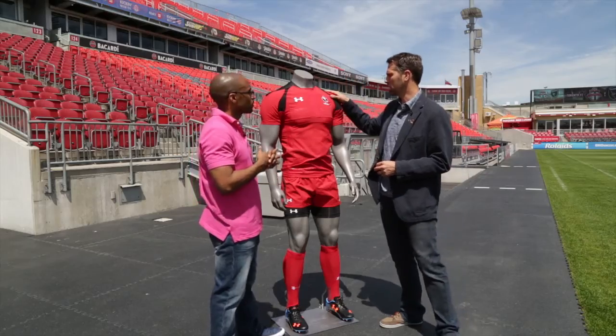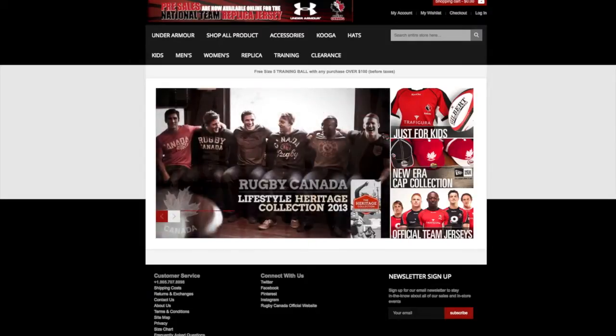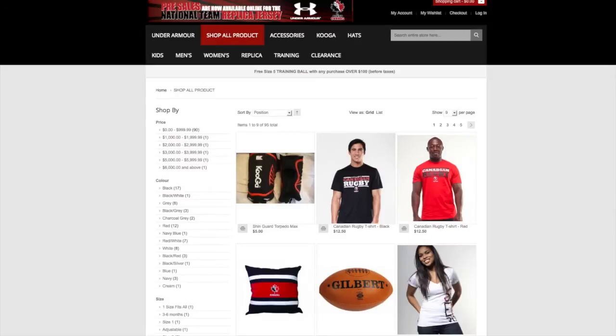Is this gear available commercially? There will certainly be a replica of this top in red and in black. As a fan of Rugby Canada, you can pick this up — the easiest place to get it is on Rugby Canada's e-commerce site.